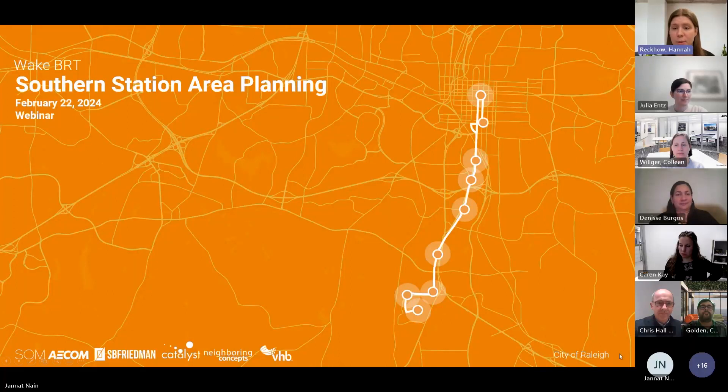To start us off, we'll do some introductions about who you're going to hear from, starting with myself. My name is Hannah Reckow. I am a planner with Raleigh's Planning and Development Department and leading the Southern Station Area planning process. We have a consultant team that's helping us with this work, and we're going to hear from a few folks during this presentation, including Chris Hall from SOM, Colleen Williger from AECOM, and Karen Kaye from SB Friedman.